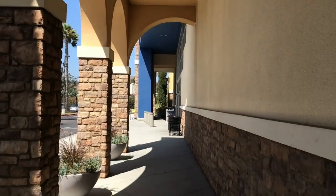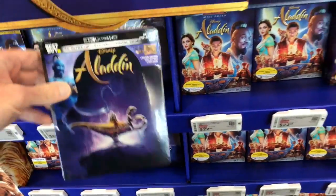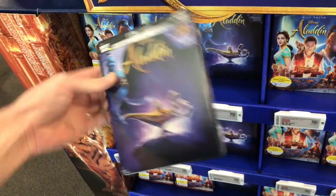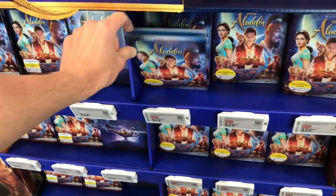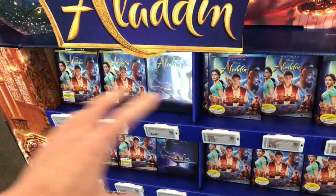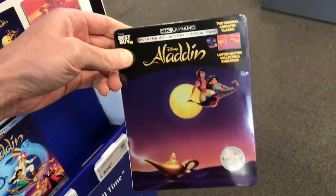Into Best Buy we go. Right in the very front they have a standee advertising Aladdin. Here's their exclusive: a 4K Ultra HD Steelbook of the live-action Aladdin at $34.99. The standard 4K is $29.99, and the standard Blu-ray is $22.99. On the other side they also have the Steelbook of the original animated film at $34.99 as well.